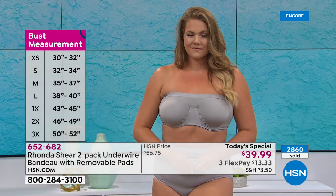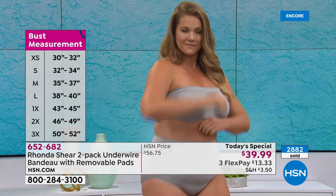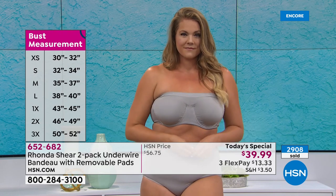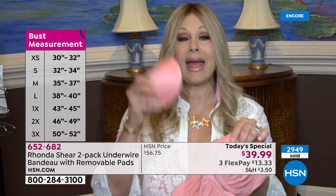My stepdaughter wore this under her wedding gown and the dress she wore after, and danced the night away — it stayed up and she's a bustier gal. None of us have ever liked those big cumbersome strapless bras that want to fall down and become a belt. This is going to stay in place. You're going to love it. Summer's coming — you're going to be going to sporting activities. This is a bra that you'll put on, it's lightweight, but it does the trick. First time ever with pads.